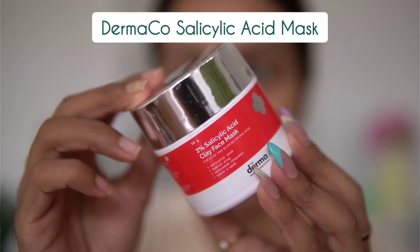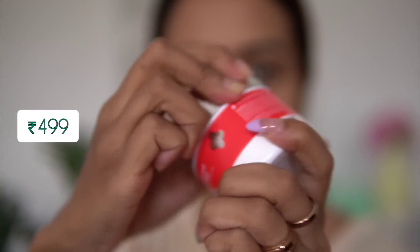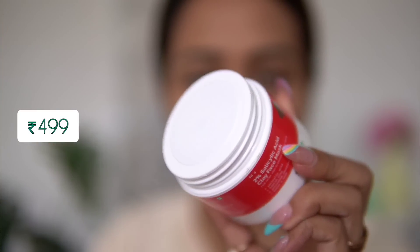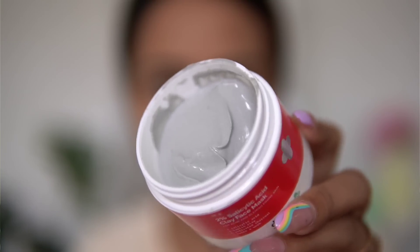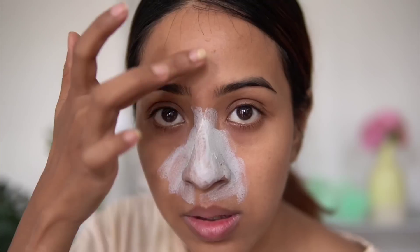The first thing I have here is the two percent salicylic acid clay face mask from Dermaco. This is actually a repurchase — it's not a new product. I had it about a year ago, tested it for a video, and used it up. This is my second bottle. I absolutely love this mask, which is why I got a new one.